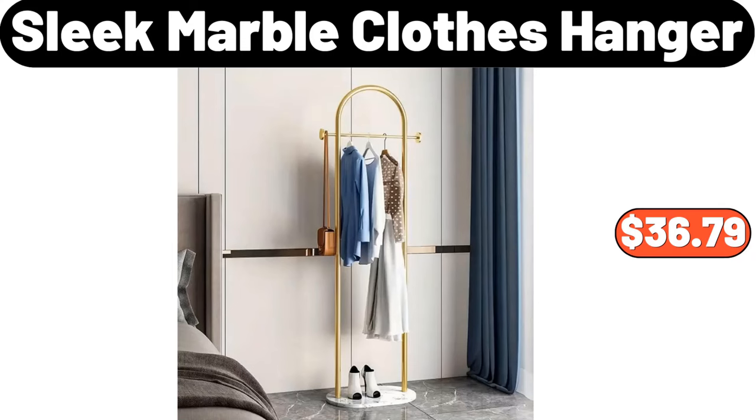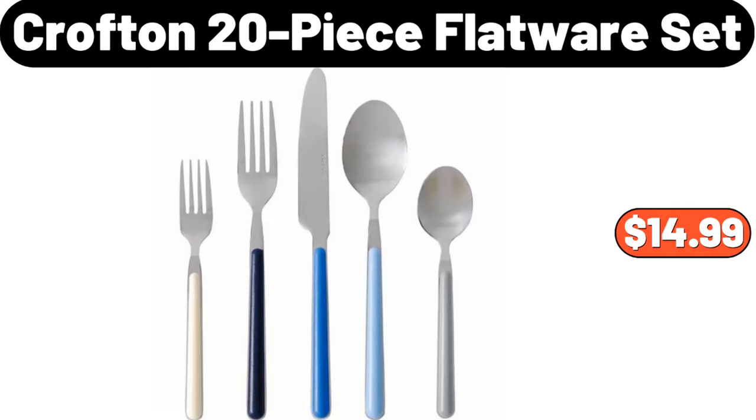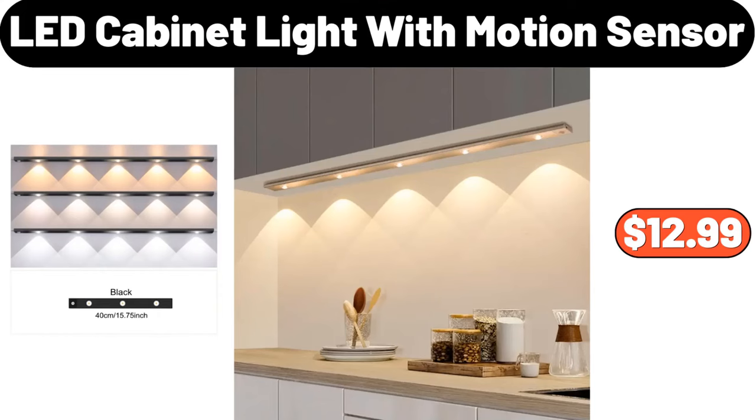Sleek marble clothes hanger, $36.79. Bathroom floor mat, $8.98. Crofton 20-piece flatware set, $14.99. Stainless steel soup pot, $7.99.